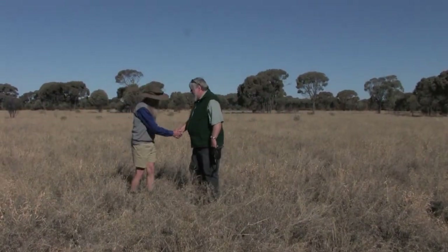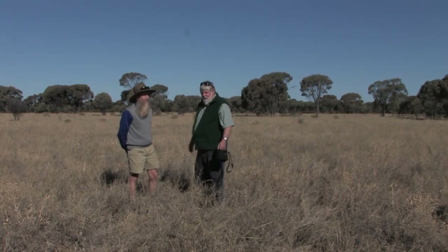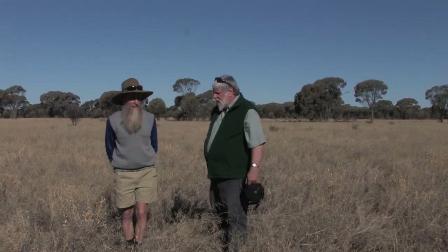Hi Mike, how are you? Hello John. Good to see you. Well, here we are in a major community of the rangelands. This is known as the acacia woodlands. Can you tell us a little bit about them?